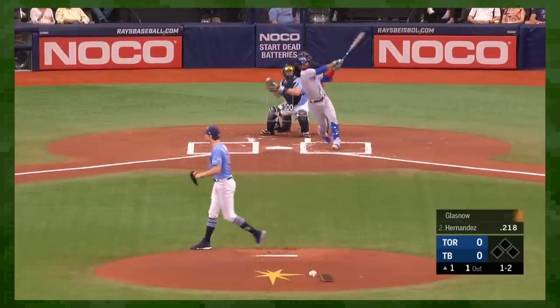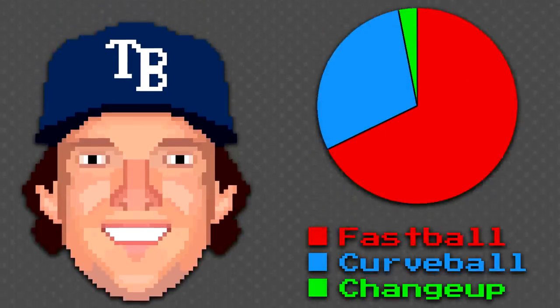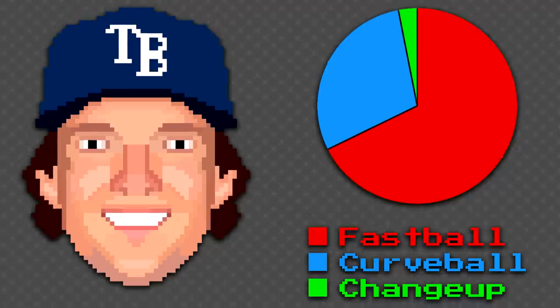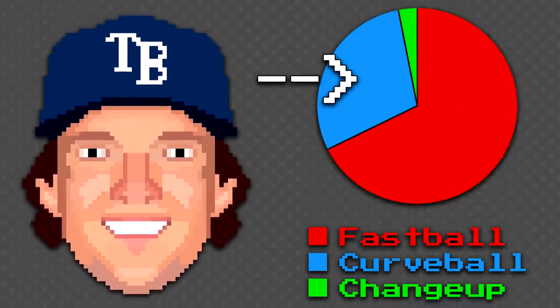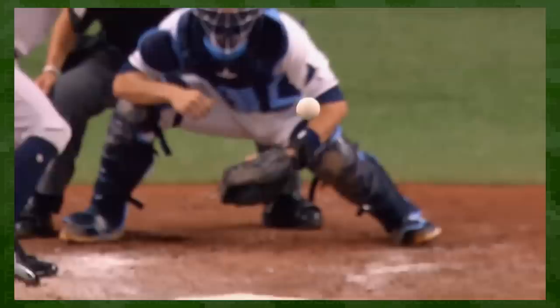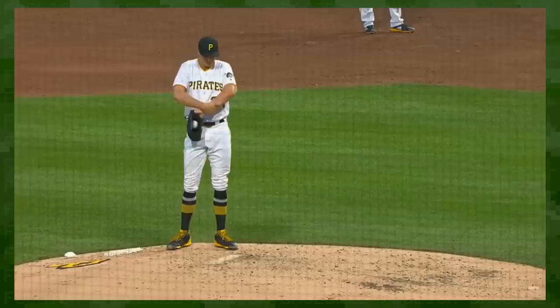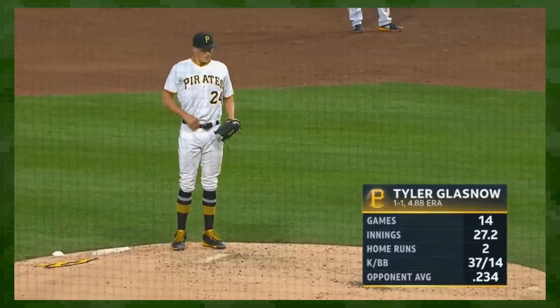Glasnow throws hard. He was one of eight starting pitchers to throw a triple-digit fastball in 2019. That one-two punch makes him a rare breed. Despite throwing the occasional show-me changeup, Glasnow is a starting pitcher who essentially relies on just two pitches: fastball and curveball. In this video, the curveball will be the primary focus. I'm about to break down exactly how this pitch operates and what makes it special.